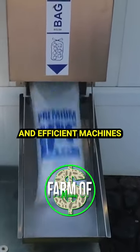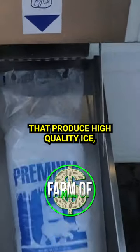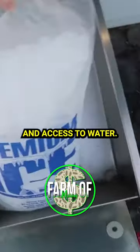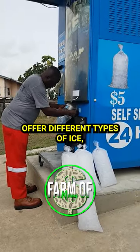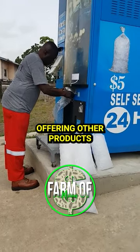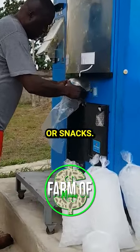It's important to choose reliable and efficient machines that produce high-quality ice, as well as secure locations with a steady power supply and access to water. To increase revenue, offer different types of ice, such as crushed or cubed, and consider offering other products, such as bottled drinks or snacks.